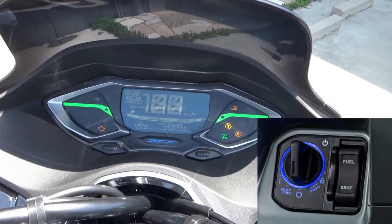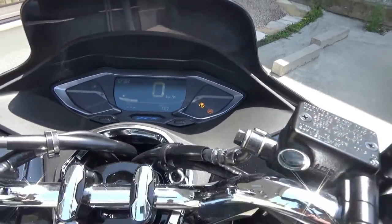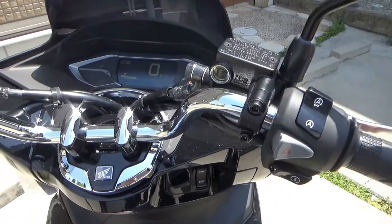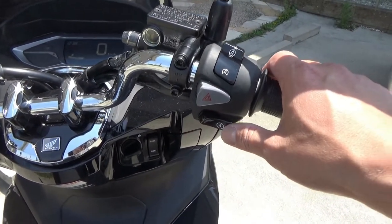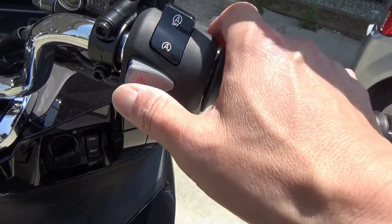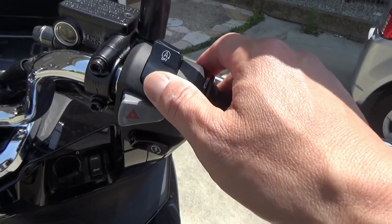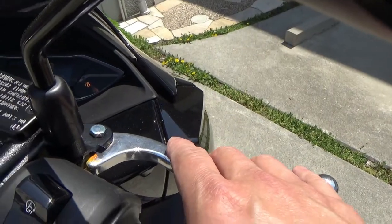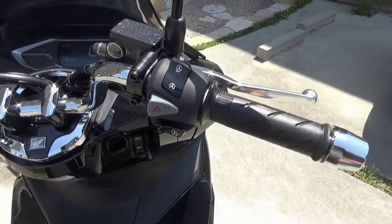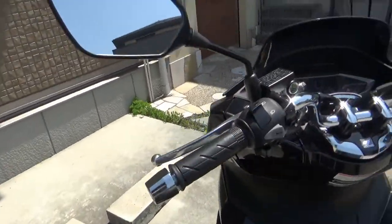Let's look at the controls on the right handlebar. This button is the starter. This is the hazard light, and the switch above it is the idling off and on. Then you have the right brake and the throttle.